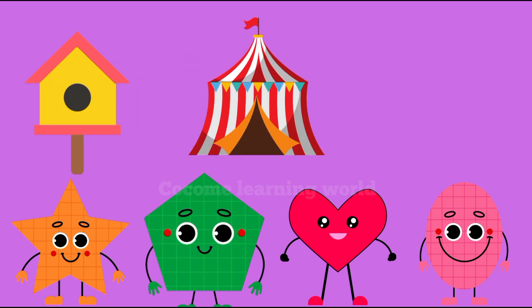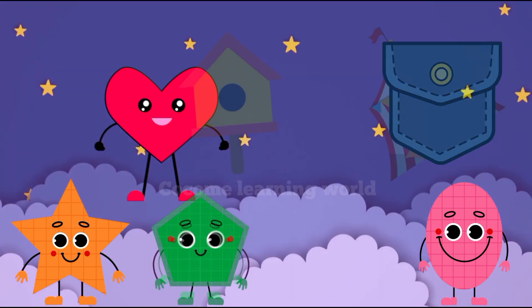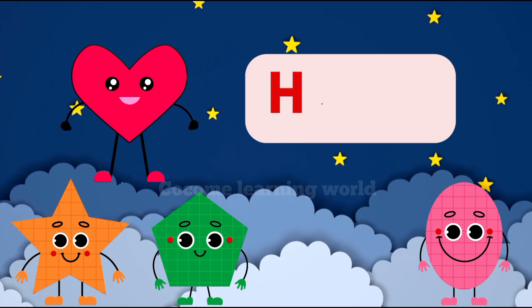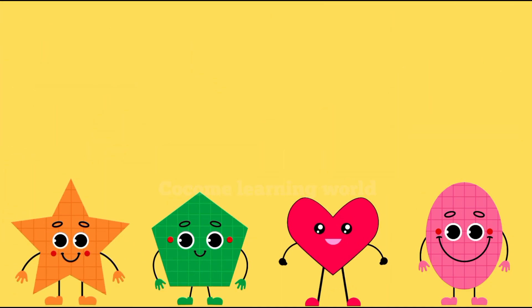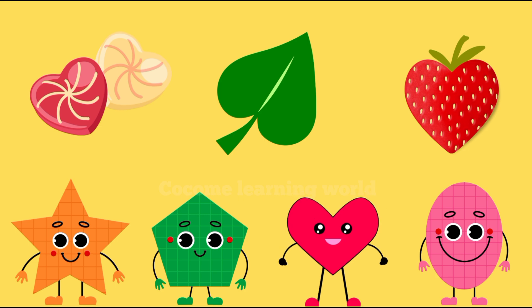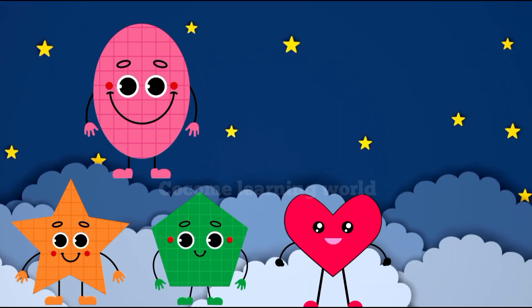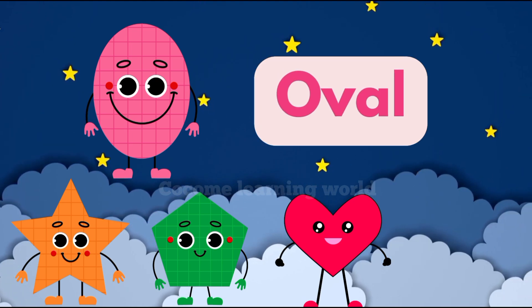Hi everyone, I'm a heart — that's H-E-A-R-T. I'm the shape of love. You see me in candies, leaves, and even on your favorite fruit, the strawberry. Hello friends, I'm an oval — O-V-A-L. I look like a stretched out circle.